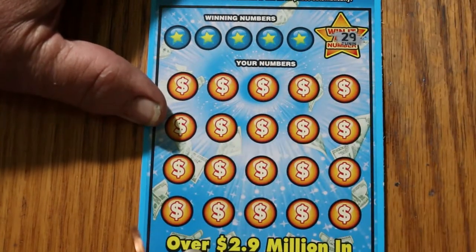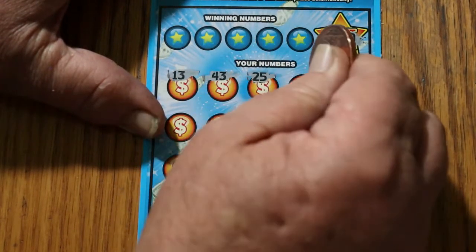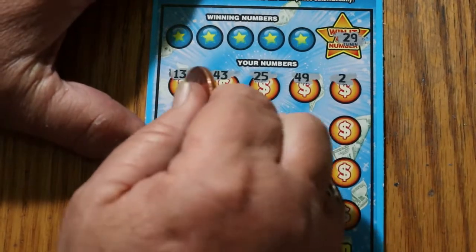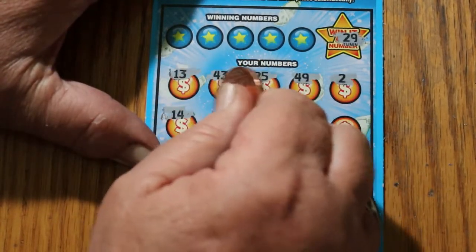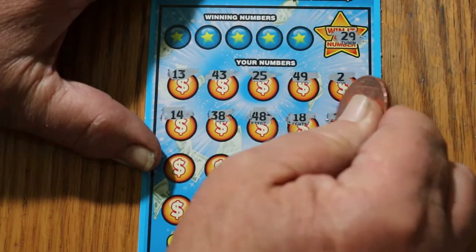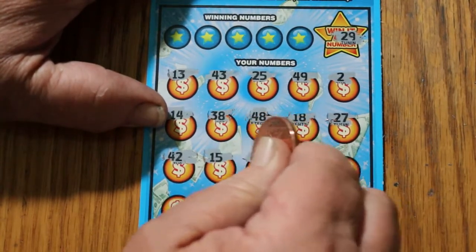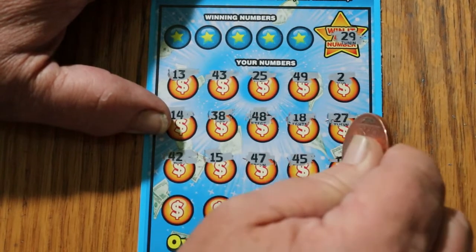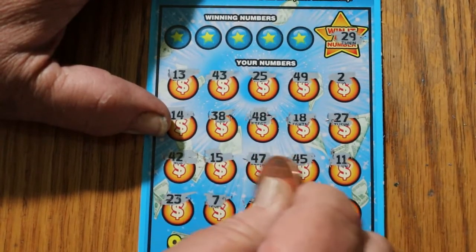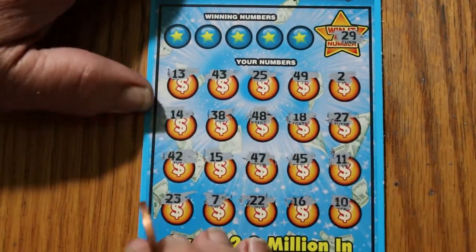Let's start by looking for a Win-It-All number of 29. We have 13, 43, 25, 49, and 2. We're looking for the Win-It-All number and also for duplicates: 14, 14 — wait, 48, 18, 27, 42, 15, 47, 45, 11, 23, number 7, 22, 16, and 10. But no 29s.